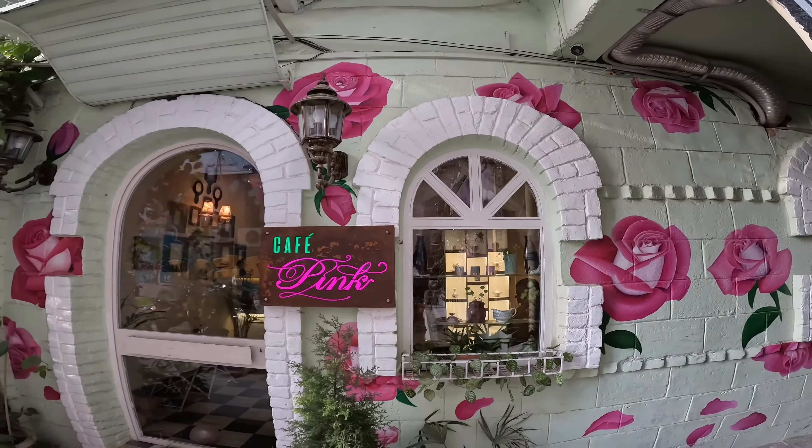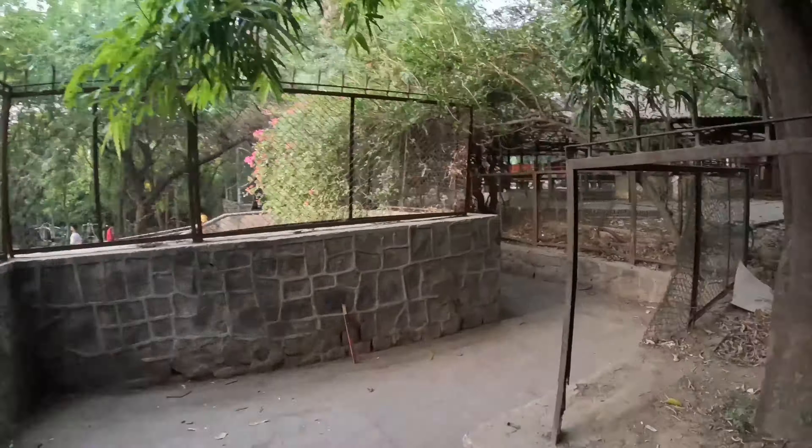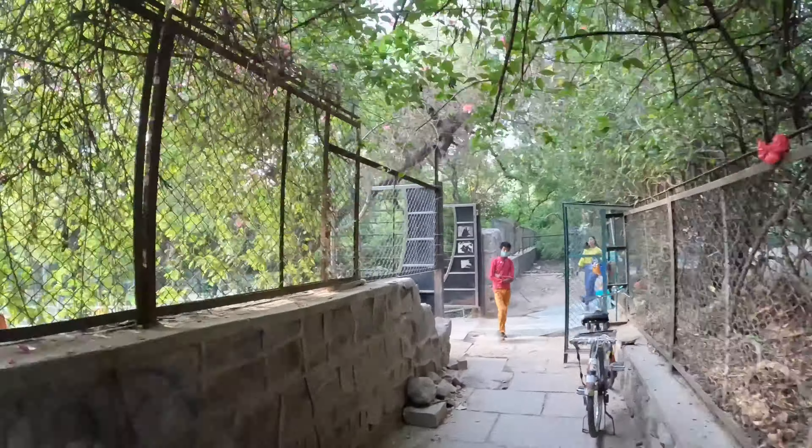This wall here is a combination of old and new era because the graffiti is very amazing, but the construction of the wall here is a new one.